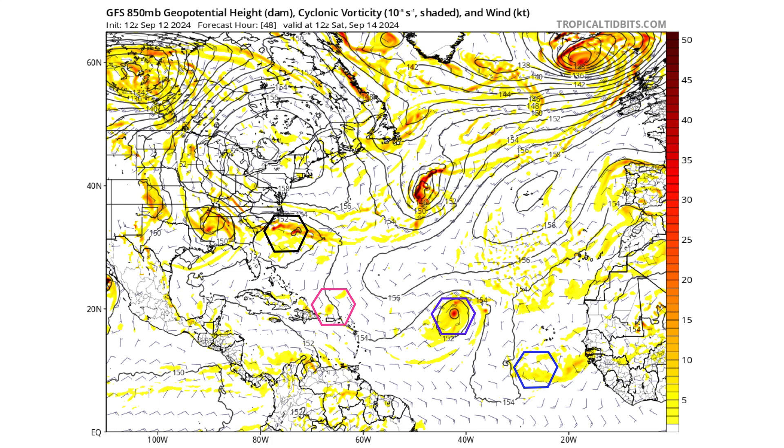48 hours from now, we see the very small entity left of 94L moving north of Puerto Rico. The black hexagon — which is no longer Francine — is still over the Mississippi River Valley, but to the left of that hexagon we have vorticity now trying to consolidate into that potential subtropical storm. Purple is still TD-7, maybe Gordon at this point, and then we have the blue tropical wave, which looks like it's lost a lot of its luster compared to what it looks like today.